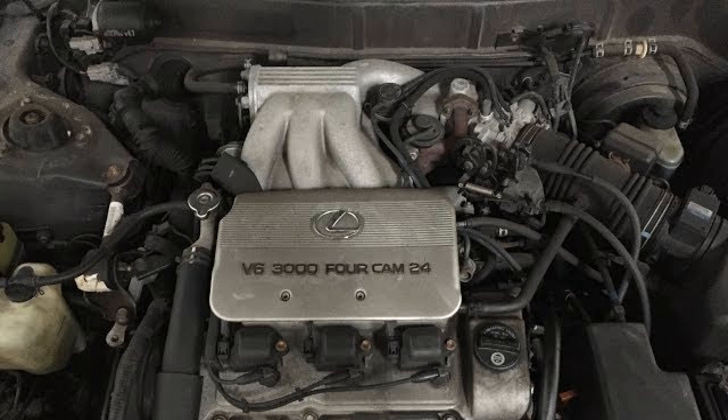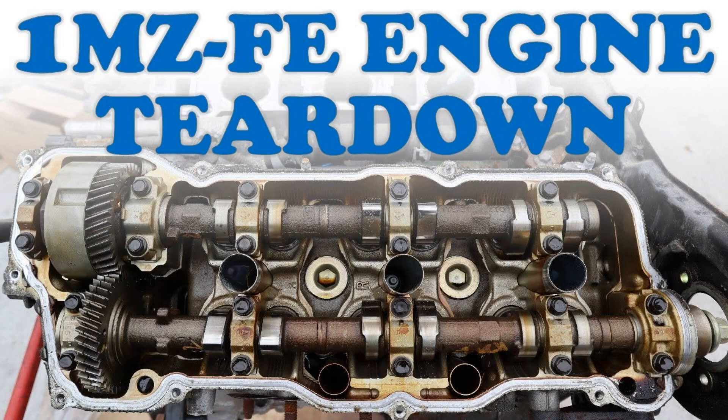In addition, the replacement of the VVT-I valve will get rid of trolling and excessive vibrations. Due to coking of oil, the motor may begin to diesel; such a malfunction is eliminated by replacing the leaking clutch.